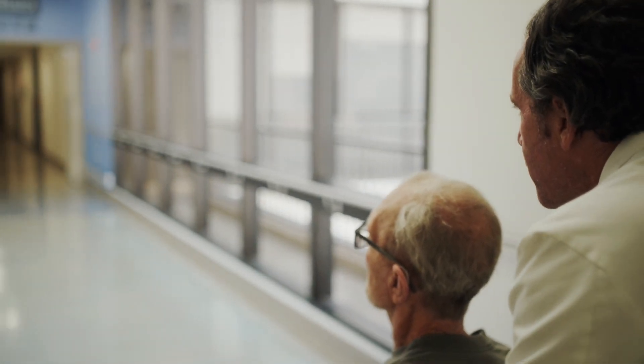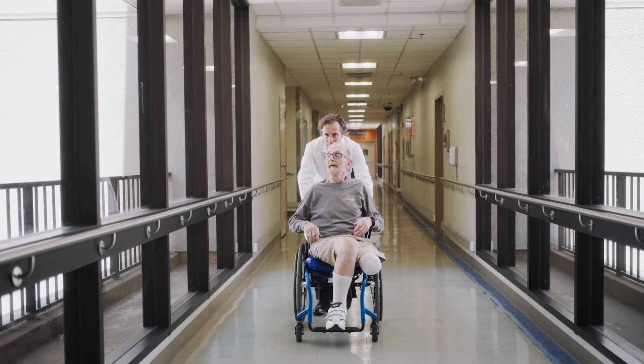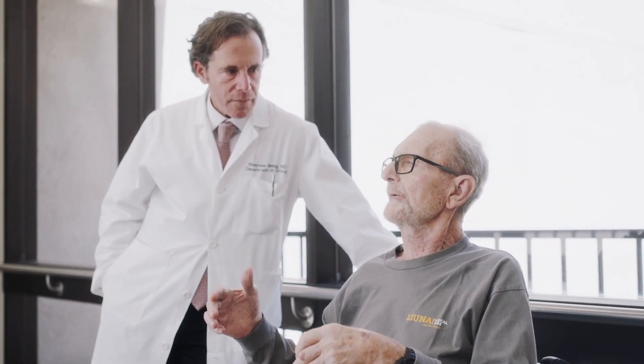Mr. Hoos had been through so many treatments, including chemotherapy drugs. We saw that he had this baseball-sized mass in his abdomen. We did some special testing and were able to give him a precision treatment.